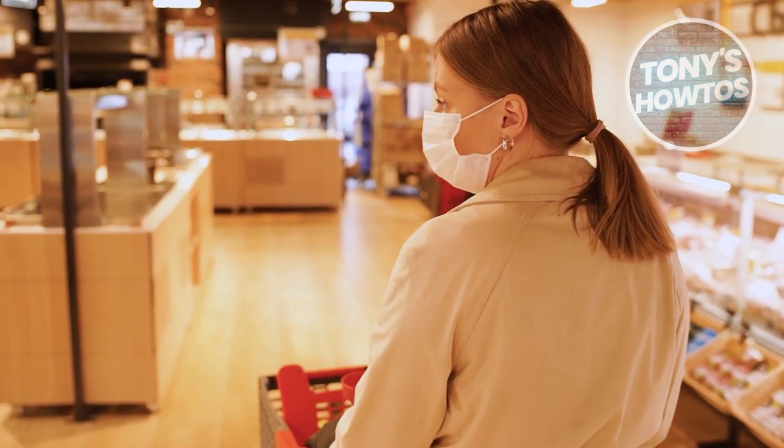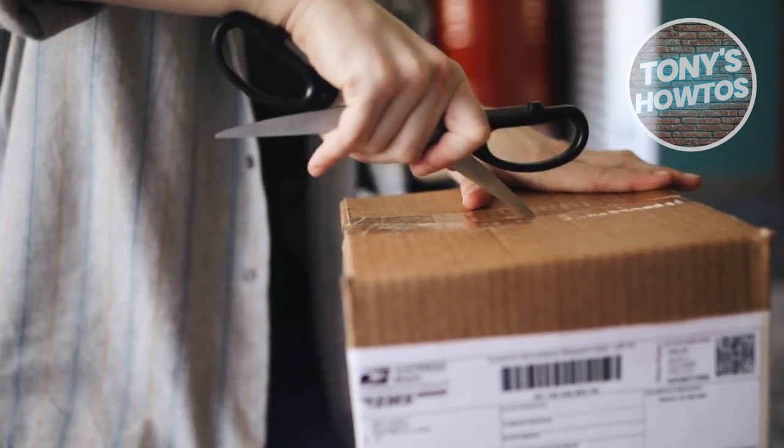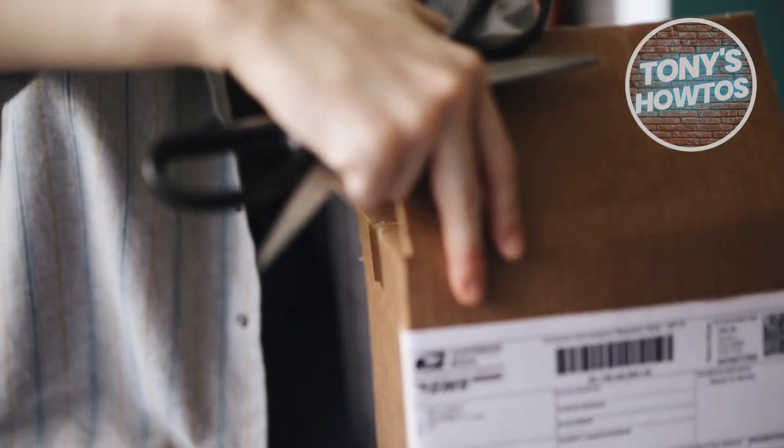Don't limit yourself to just one location. Try exploring different Home Depot stores in your area — you might uncover deals in clearance sections and stumble upon hidden penny treasures.